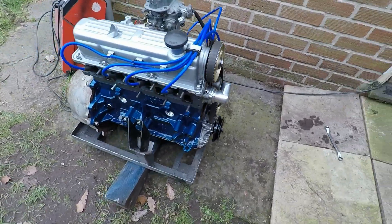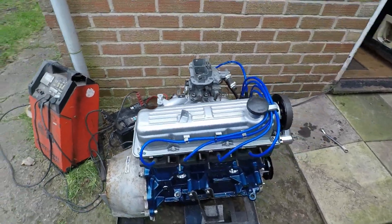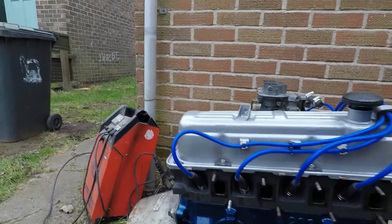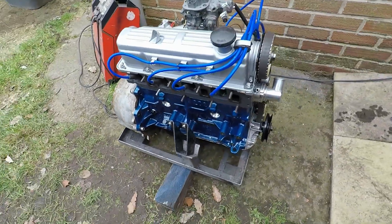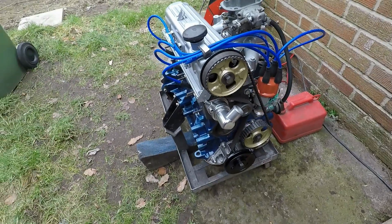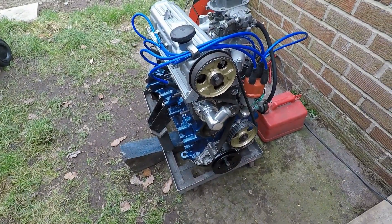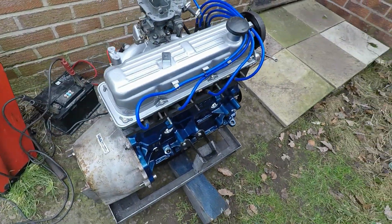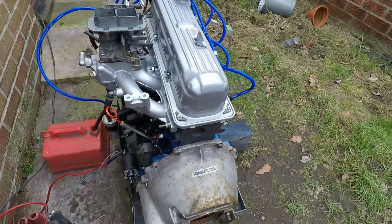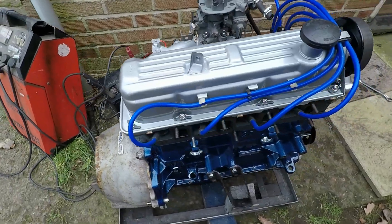So here we have another Ford Pinto, 202 block, just had a freshen up and we'll see if it'll fire up. Can't see any reason why it won't. This is actually one of the last Pinto's, the 202 block, mainly fitted to transits, but I've worked on a lot of Pintos and this one is quite impressive.